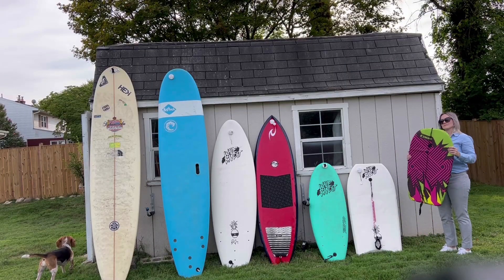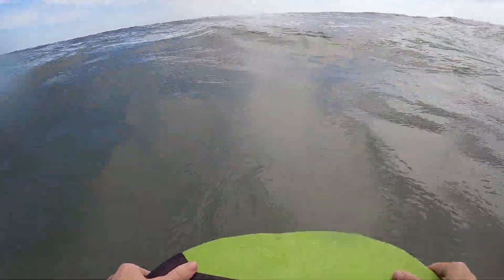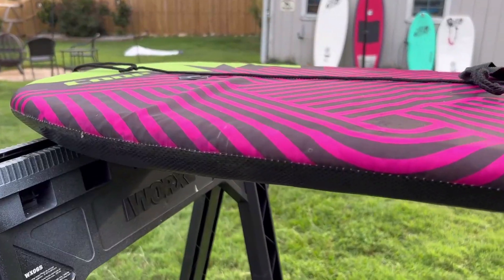And then this next board is just a cheapo little boogie board that I got from one of those cheapo surf shops on the shore. It fits me a lot better. Plan on keeping it — I'm not going to toss it into a landfill. We'll make it into some sort of decoration when I'm done with it. Thanks for watching.